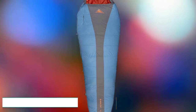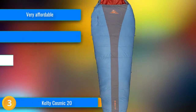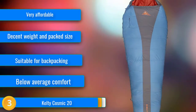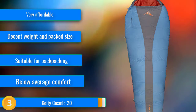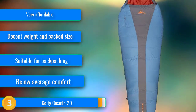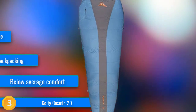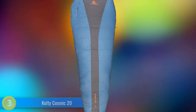At number 3, although the Kelty Cosmic Down 20 scores near the bottom of the field, it was up against several ultra-premium bags that cost up to three times as much. Sure, those bags are lighter and they pack smaller, but you'll probably sleep just as well inside the Cosmic while using the stack of money you saved as a decadent pillow. For the low price, you get a sleeping bag that supplies respectable levels of warmth and comfort at a weight and size that's still appropriate for backpacking. You also get the convenience of a stash pocket and the coziness of a neck baffle, two features missing on many pricier rivals.